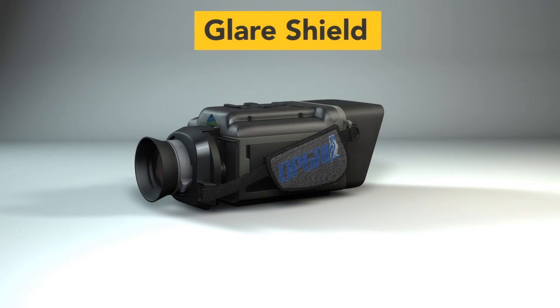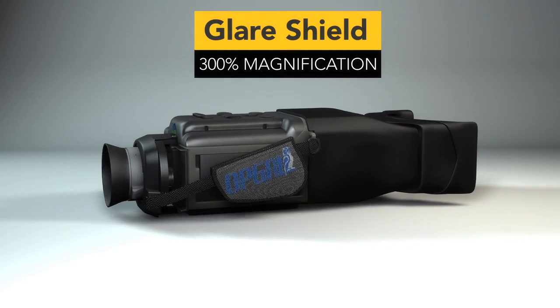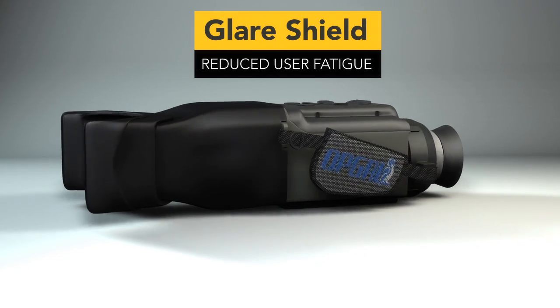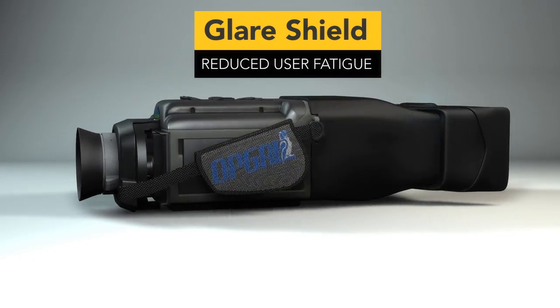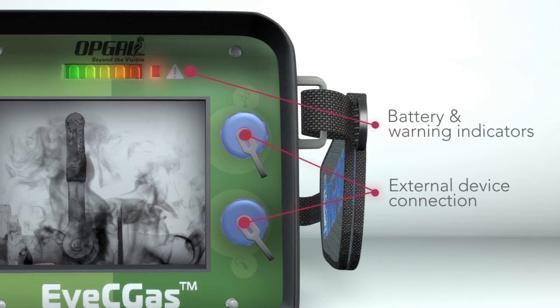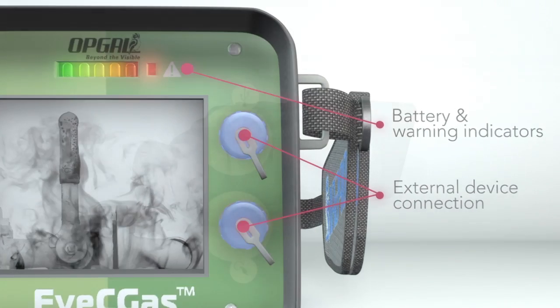The camera also comes with a glare shield which magnifies the images by 300% and reduces fatigue for the user. No other gas camera offers this feature. There is also battery and warning indicators and the convenience of two ports for external device connection.